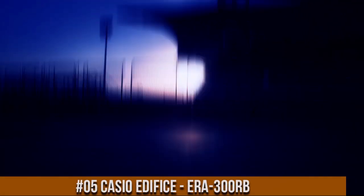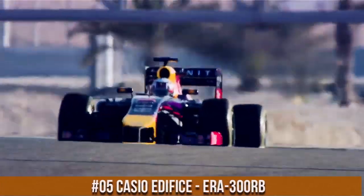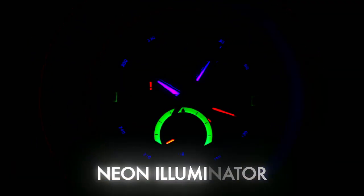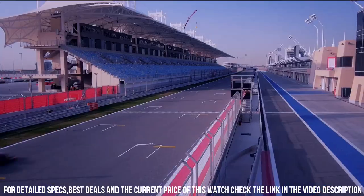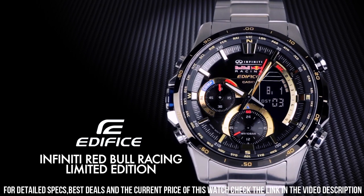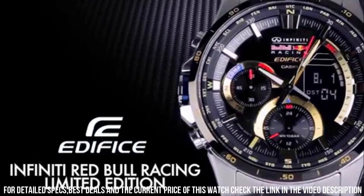Number 5: Casio Edifice ERA-300RB Infinity Red Bull Racing Edition. Love this mechanical hand-wound piece. 100-meter water resistant. Twin sensor chronograph. Strap material: stainless steel. Strap color: black and silver. Dial color: black. Band strap bracelet. Case color: silver.